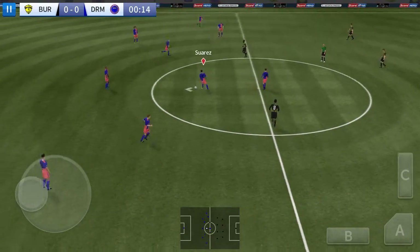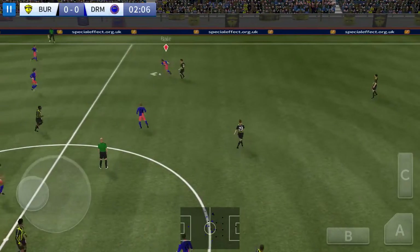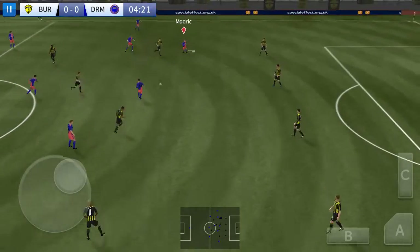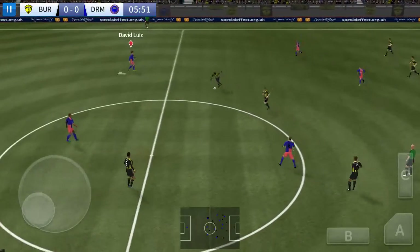Before he gets the match underway, it's Insigne on the ball. Suarez and Messi are also involved as it goes to the striker.